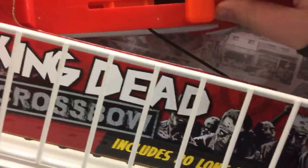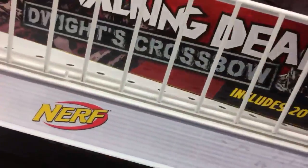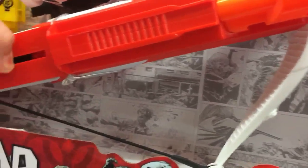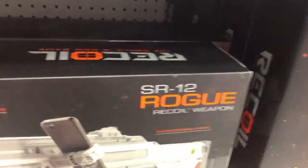We have some Walking Dead Air Warriors things — it's like a crossbow or something. Where's the trigger? That's how it's primed. I'm not sure how you're supposed to run that. I'm confused. It claims to blast up to 100 feet — yeah, right. Let's go look at some other parts of the store.